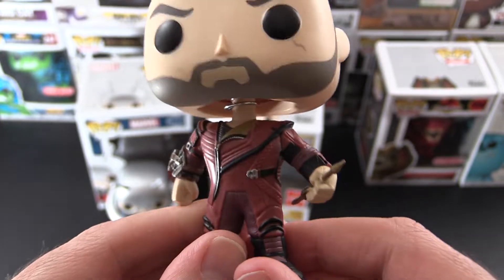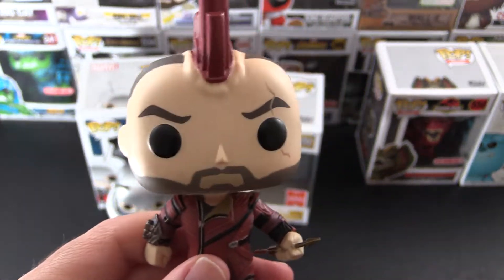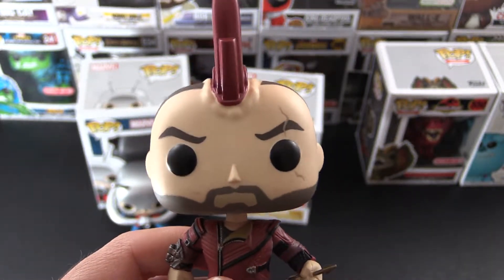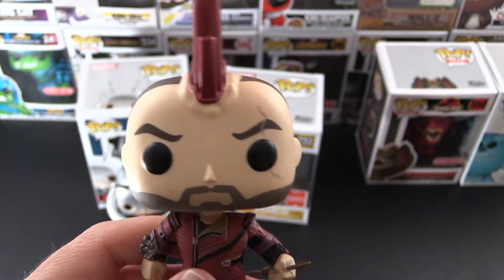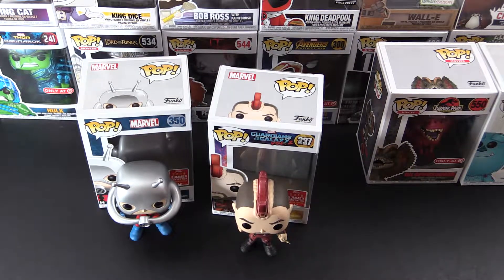This is similar to Yondu — didn't he have the blue Mohawk? So that's another one to chase up. Okay, so that's Kraglin.